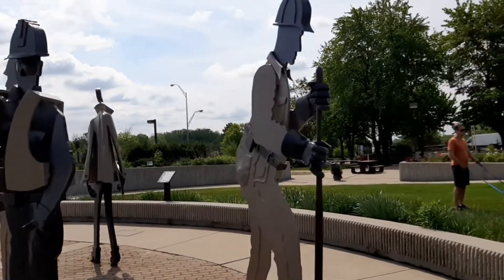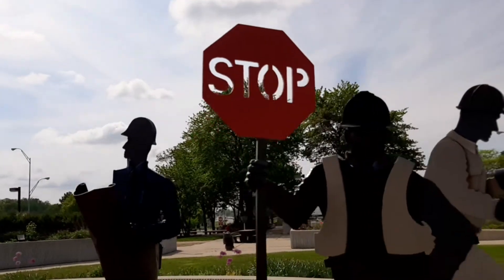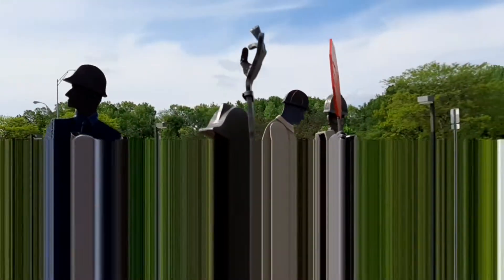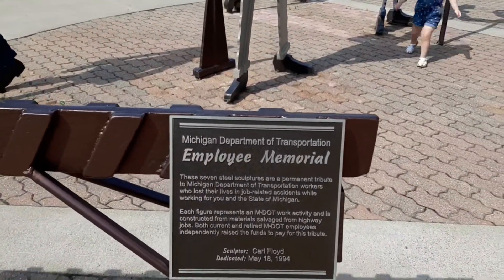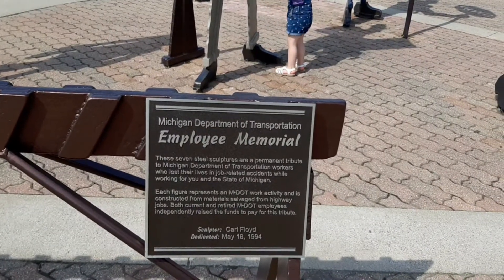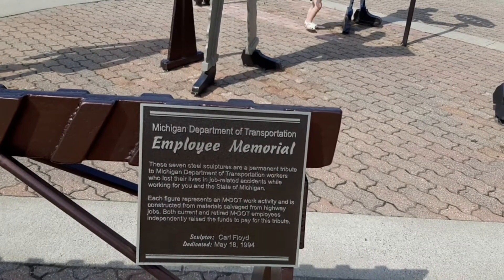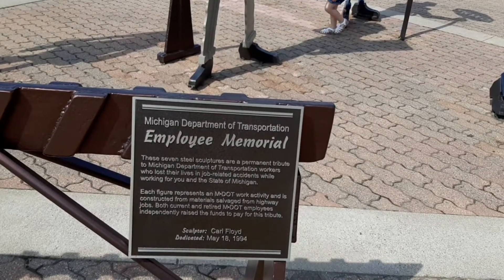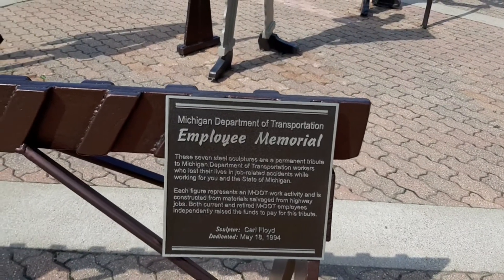Some of the statues they have here — very cool. But this is an employee memorial. Each figure represents an M-dot work activity and is constructed from material salvaged from highway jobs. Very cool. And the sculptor is Carl Floyd. Very neat.